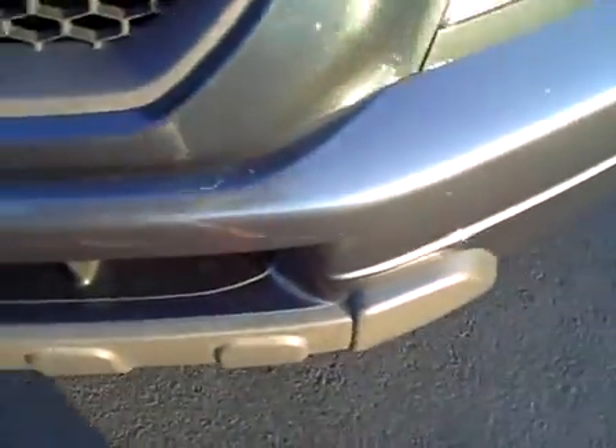The front bumper has a couple of tiny scuffs right here, but it looks great across the front and on this side as well. The hood looks pretty much perfect — very, very clean.